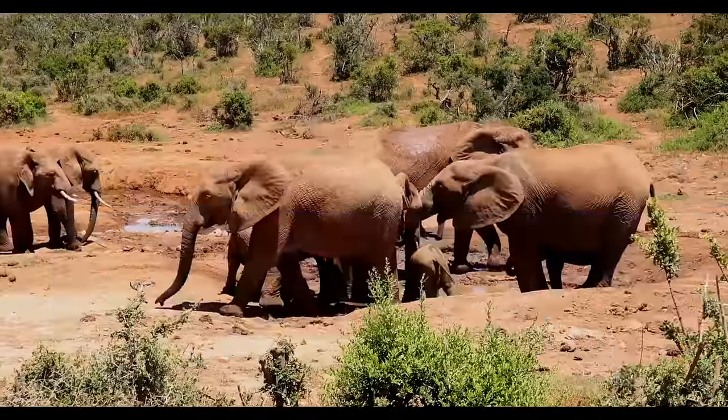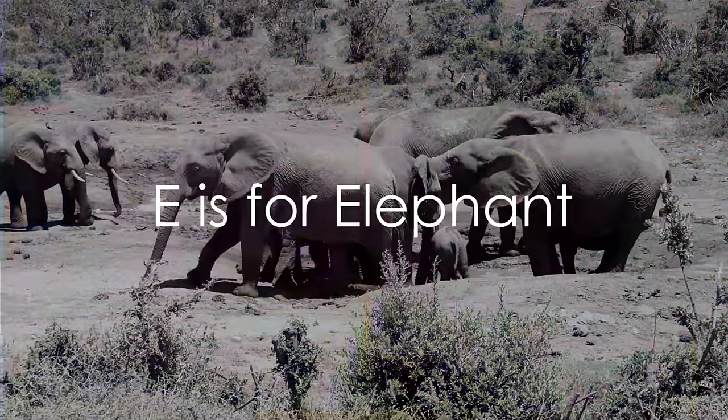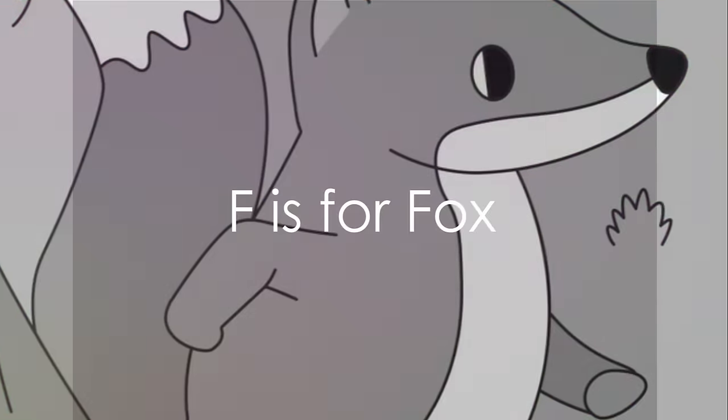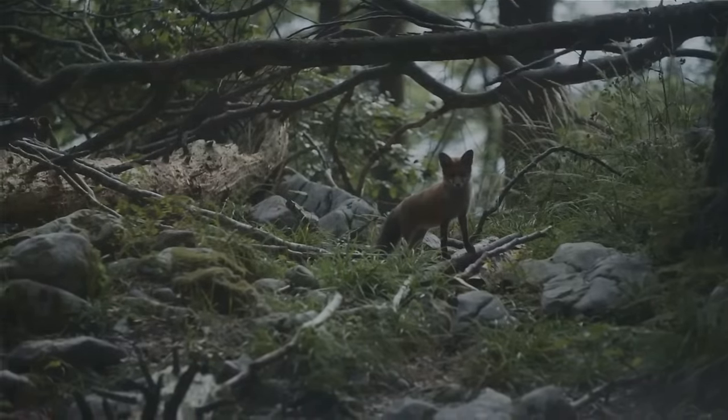Embark on the letter E. E is for elephant. Watch these majestic beings move across alphabet land. They play with letter F. F is for fox. Witness the fox smoothly traverse the illustrated forest.